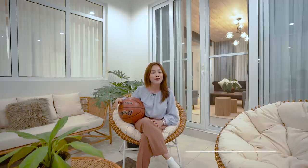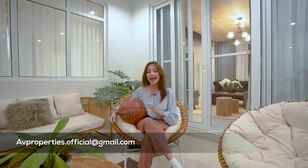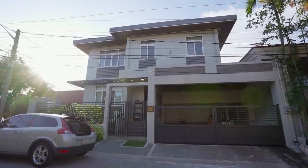And that concludes our house tour for today. Thank you so much, guys, for staying with us until the end. Let us know in the comments what you think about the house and which part is your favorite. Please don't forget to click subscribe to AV Properties' official YouTube channel and check us out on Facebook and on Instagram at avproperties underscore official for all of our fresh listings. If you want to list your properties with us, message us or email us at avproperties.official@gmail.com. My name is Apple Grace — thank you so much for staying with us. See you on the next house tour! Bye!